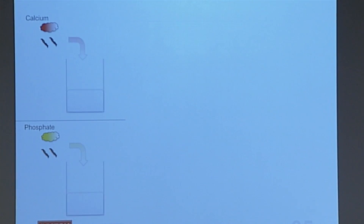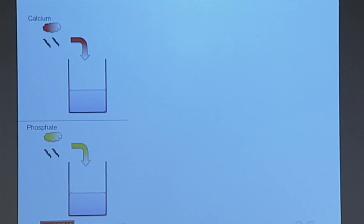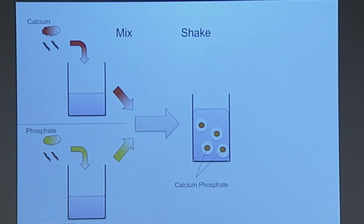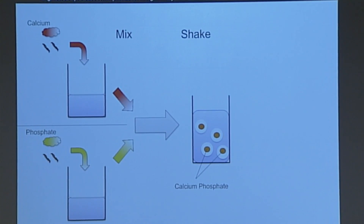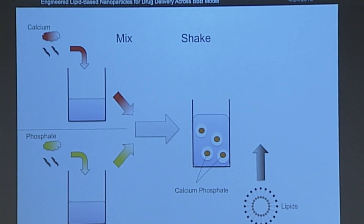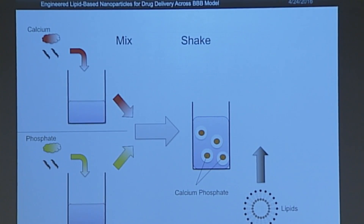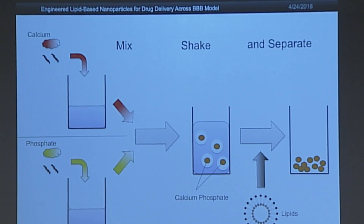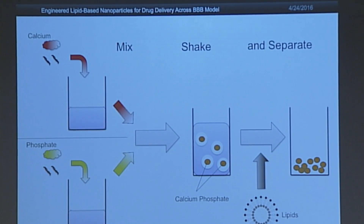My part of the project focused on the nanoparticle — characterizing it and optimizing it. To make the nanoparticles, you take calcium, phosphate, and siRNA and add them into individual solutions of oil and water. You combine those, mix them up, and the water droplets separate out. The calcium and phosphate bind together to make the core holding the siRNA, contained within those water droplets in the oil. You then add lipids to make the bilayer around that core, and filter out the nanoparticles from the oil and water.